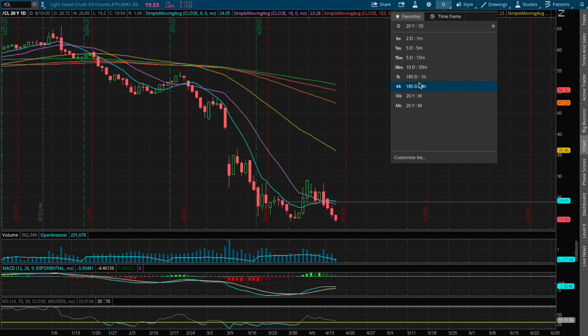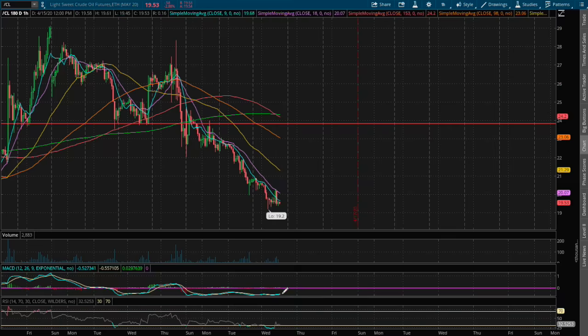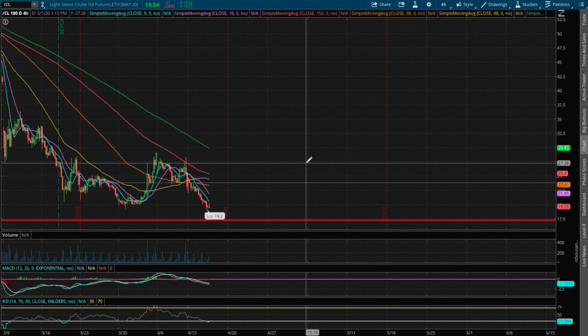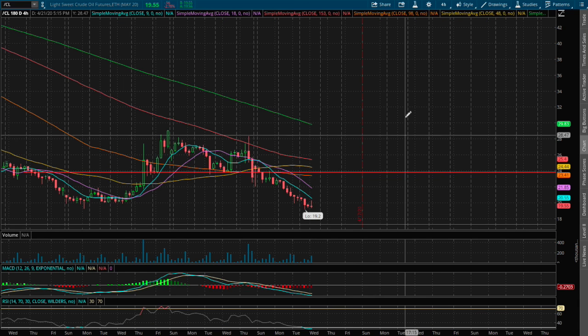Today we're down 2.8 percent on the one hour chart. We are nearing oversold RSI and we're now at negative MACD. We dipped into negative MACD on the four hour chart over the weekend and now we're oversold on the four hour RSI.